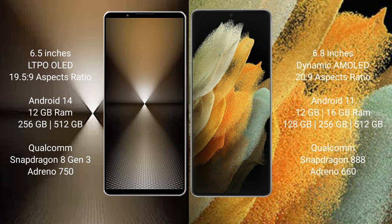The Sony Xperia 1 Mark 6 comes with 12 GB RAM and 512 GB or 1 TB internal storage, a Qualcomm Snapdragon 8 Gen 3 processor, and an Adreno 650 GPU. The Samsung Galaxy S21 Ultra comes with 12 GB RAM and 128 GB, 256 GB, or 512 GB internal storage, a Qualcomm Snapdragon 888 processor, and an Adreno 660 GPU.